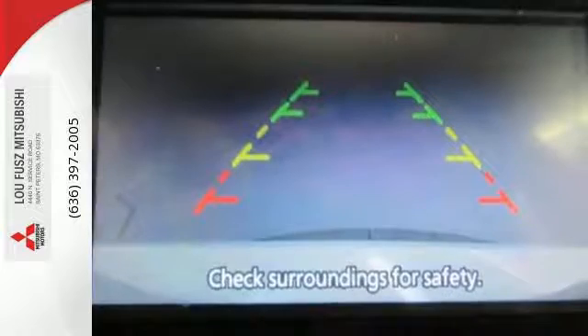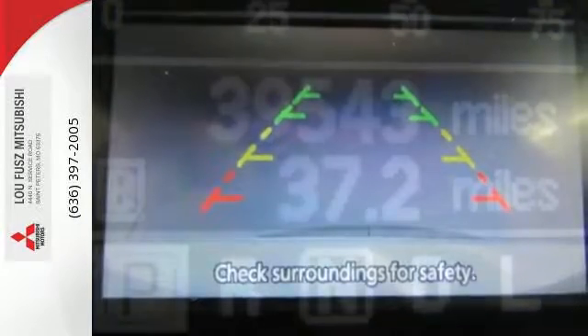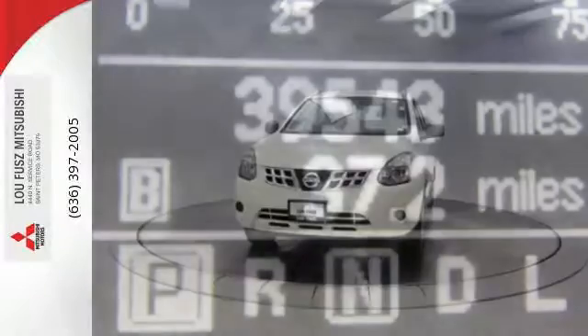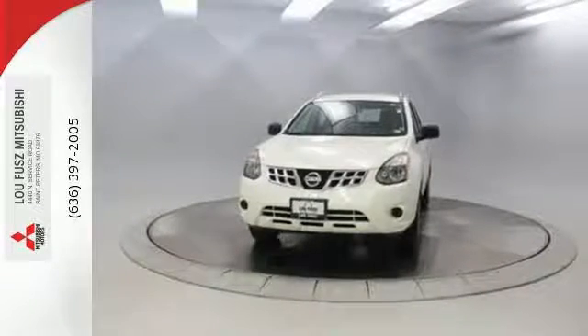Most importantly, you don't have to worry about safety with the advanced airbag system and stability and traction control. The Rogue Select is the perfect fit. Take it home today.